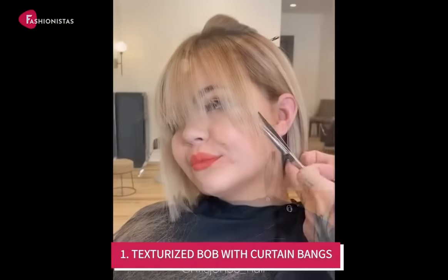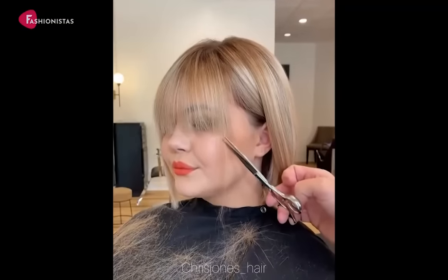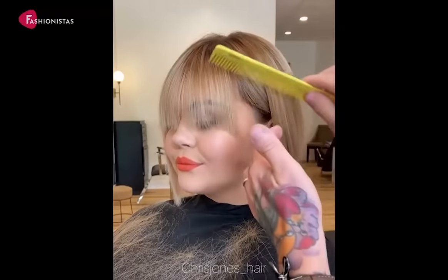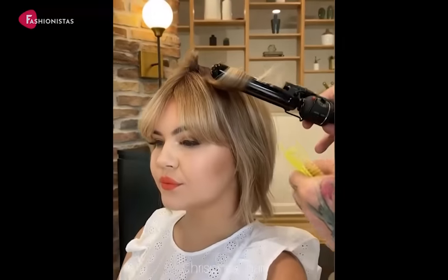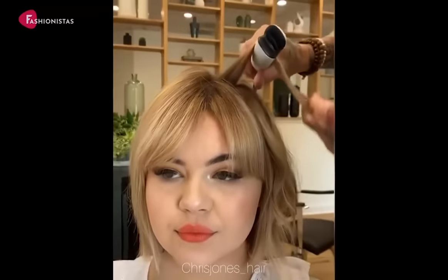Number 1: Texturized Bob with Curtain Bangs. Framing a round face with some strategically placed curtain bangs is a great way to add definition and make your face appear more angular. The choppy layers create dimension and depth, while the curtain bangs hung down over the forehead help to visually elongate the face. For a more classic look, opt for a sleek and straight bob; for a modern look, go for a textured bob.